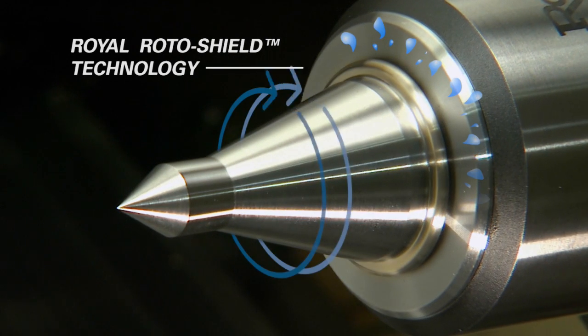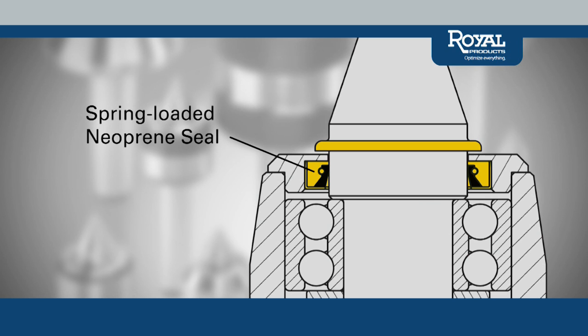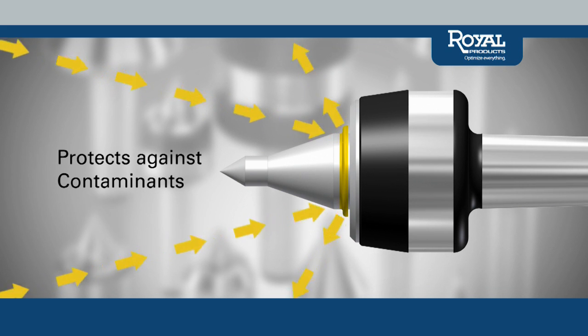The exclusive Royal Rotosheel — a steel coolant and chip deflector coupled with a self-adjusting spring-loaded neoprene seal — significantly extends bearing life by protecting against harmful contaminants while maintaining the integrity of the lubricating grease.